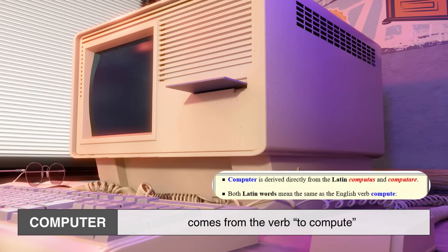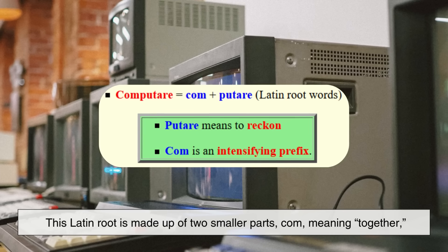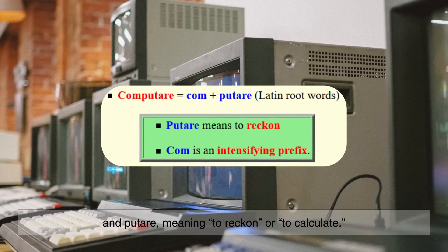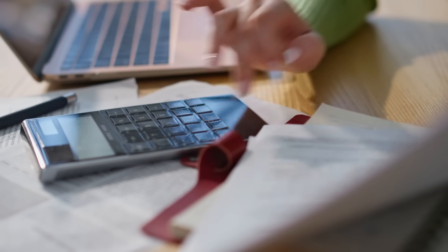The word computer comes from the verb to compute, which itself originates from the Latin word computare. This Latin root is made up of two smaller parts: com, meaning together, and putare, meaning to reckon or to calculate. So at its core, the word compute literally means to reckon together or to calculate systematically.